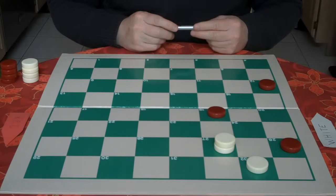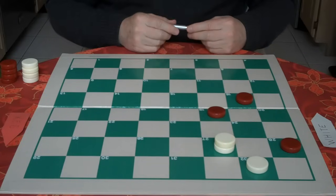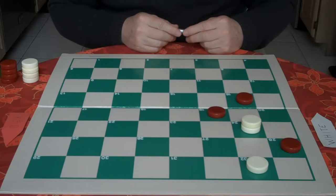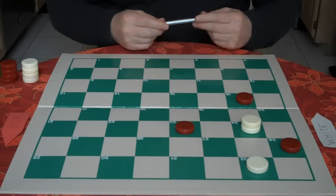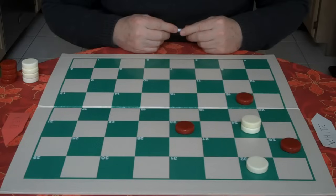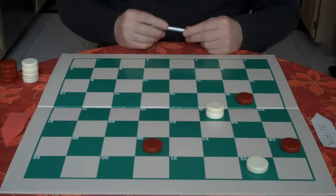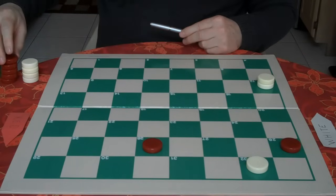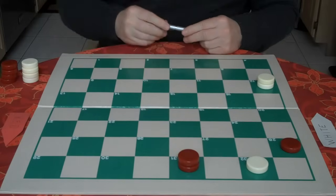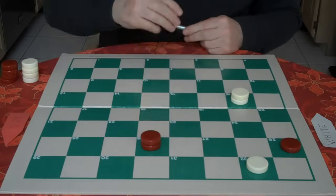Now we're still down a checker, but because of this weakness we have to win. Red goes 12 to 16, you squeeze 27 to 24, he's forced to go 19 to 23, and now you have an in-between move called a breach. You go 24 to 19, red's forced to go 23 to 26, you jump for a checker — now you're even. Red goes in, gets his king, and now we go 12 to 16. Red goes 31 to 26, his only move.